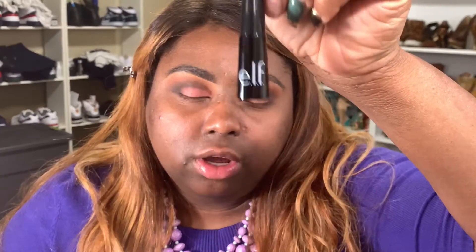For my eyeliners for 2019, I've been using two liners all year long. My favorite has been the ELF liquid liner, and I've also been using the Kat Von D pencil. But if I had to say my top for 2019, it has been the ELF. So I'm going to line my upper lid.